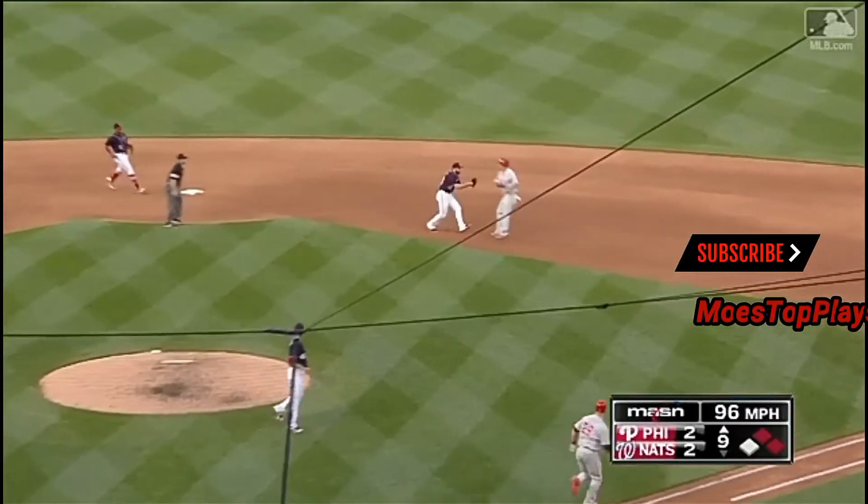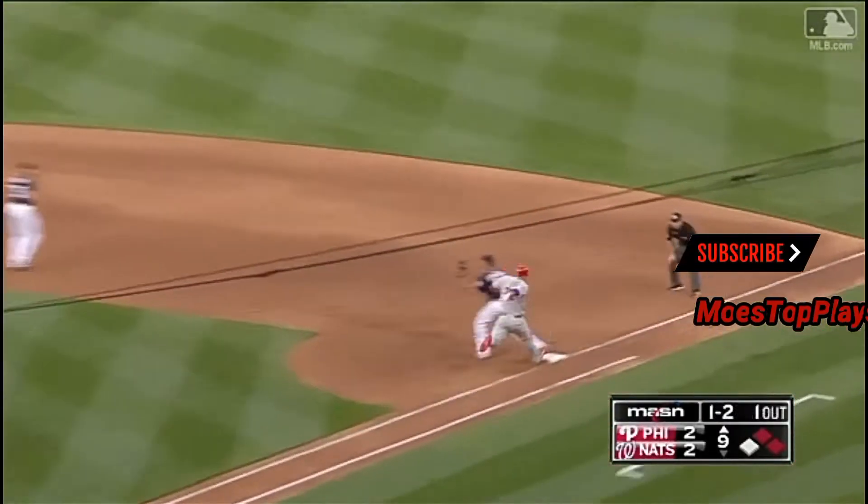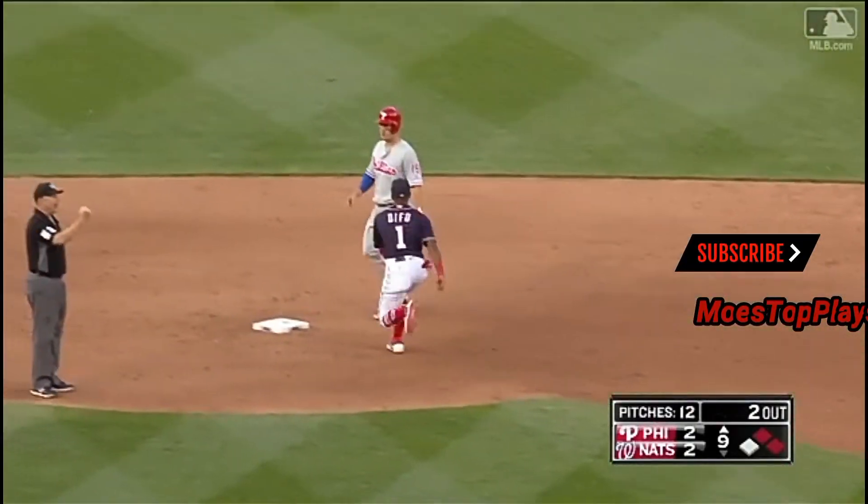There's a ground ball. Murphy — a tag. No, he missed the tag. Or did he? The base runner's out of the baseline, so that's a double play.